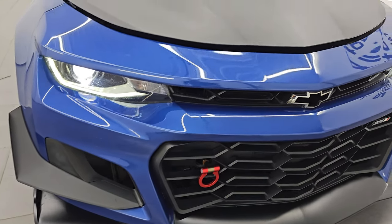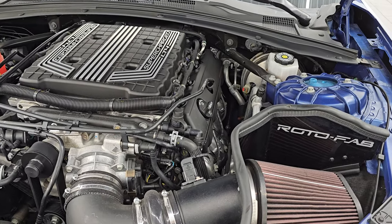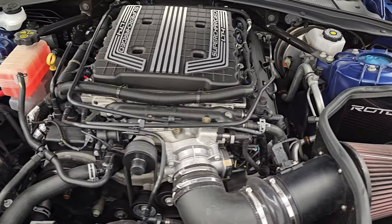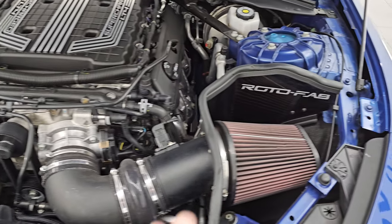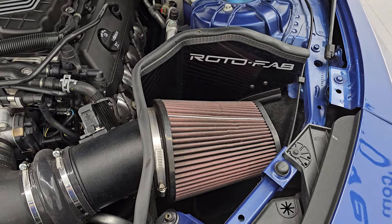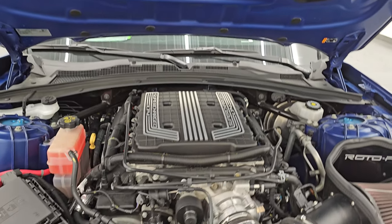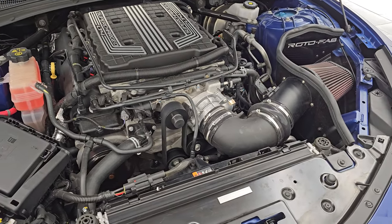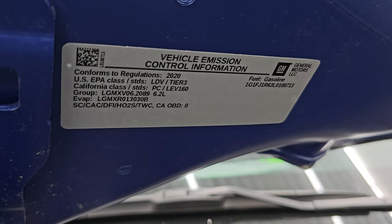It has the HID headlamps and LED running lights. Under the hood we have the 6.2-liter supercharged V8 engine — 650 horsepower. It does look like it has a Rotofab cold air intake on it. The shocks are doing a nice job holding the hood up. Once again, this car has been fully safetied and inspected by our service shop, has a fresh oil and filter change, all fluids have been checked and topped off. This car is 100% ready to go.